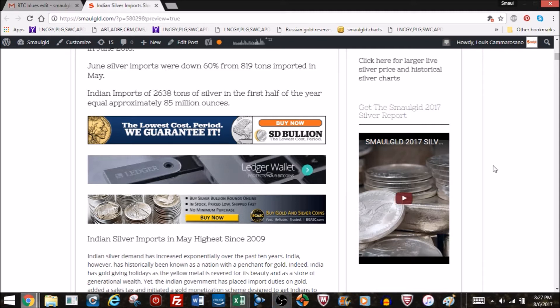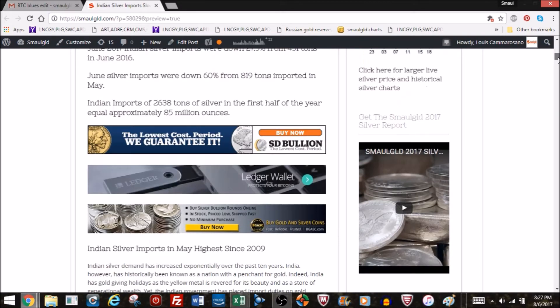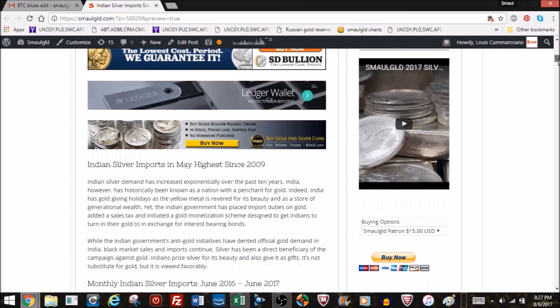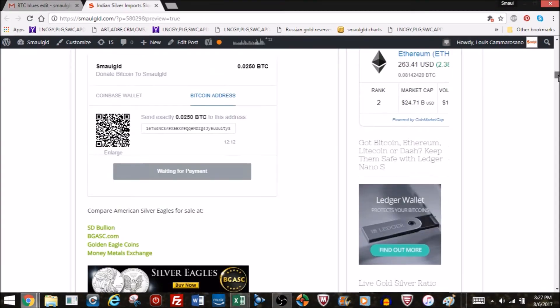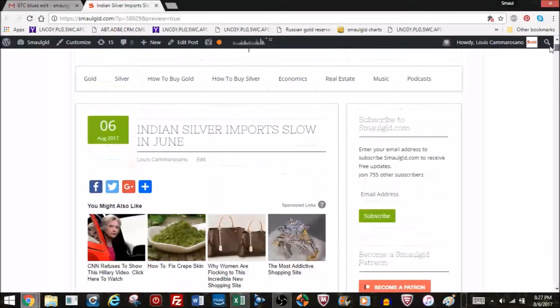Also, if you're interested in donating to Smaulgld, you can do so through the links below. You can become a Smaulgld patron and donate a small amount each month, or donate via Bitcoin, Litecoin, or PayPal. You can also sign up for a Coinbase account to buy cryptocurrencies — if you sign up and buy $100 worth of Bitcoin, you'll get $10 worth of free Bitcoin, and Smaulgld will also be credited with $10 worth of Bitcoin.